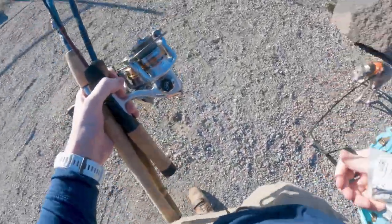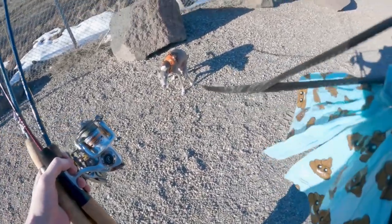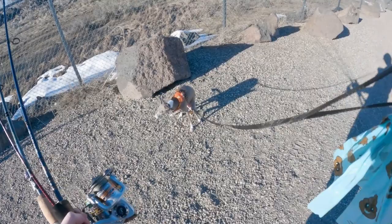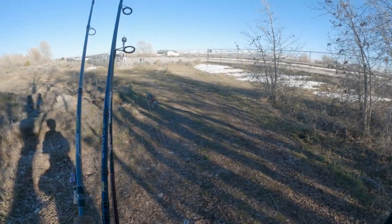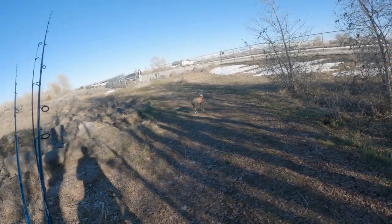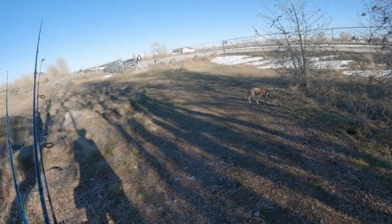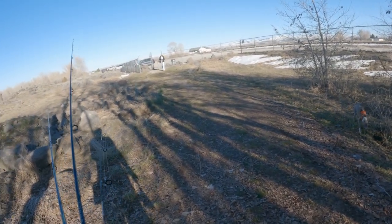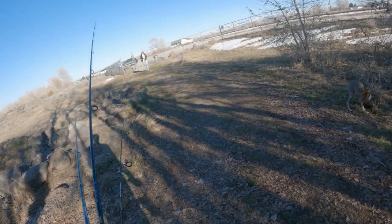Alright, we are headed to the fishing spot. It is the second day that it has been 60 degrees out here. I decided to take my beautiful wife out fishing — we are going to go after some trout.